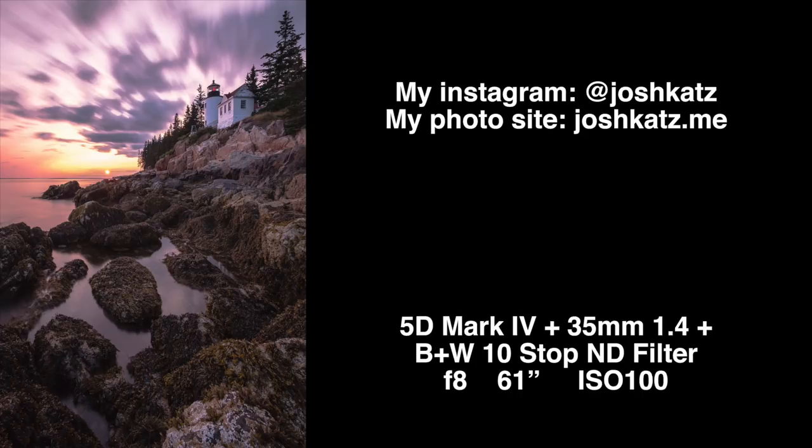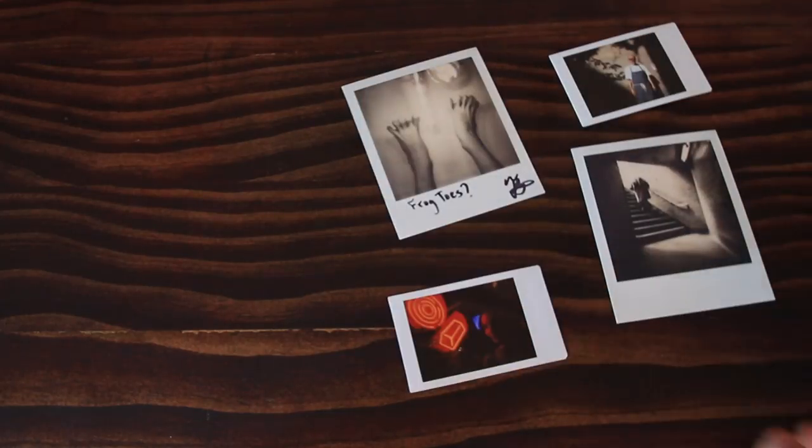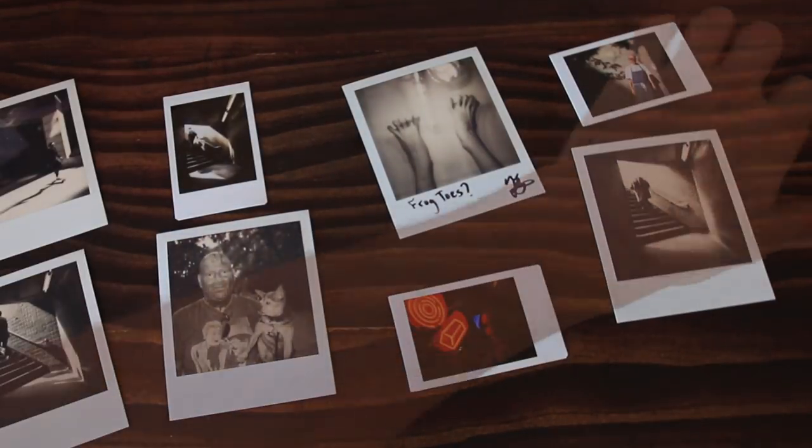Hey guys, I'm Josh, and last week I bought a few Polaroid cameras to mess around with. I've always shot with DSLRs and I've been messing around with film, but I've never shot with Polaroids before — and honestly, it's blowing my mind. I feel like my love for photography is being reinvigorated. So today we're going to talk about 8 reasons why every photographer should shoot with a Polaroid camera.